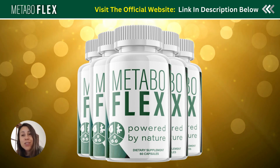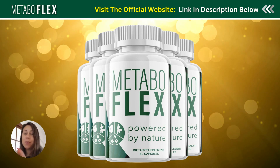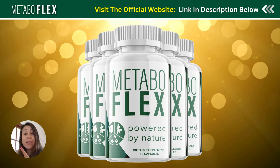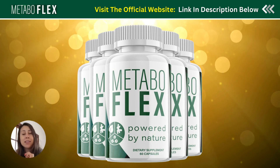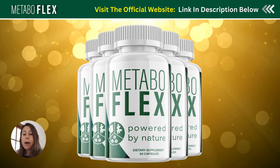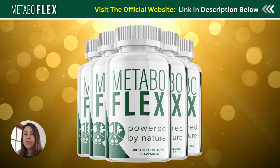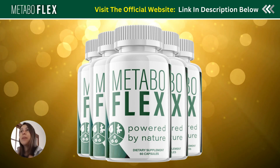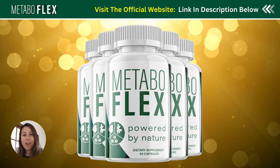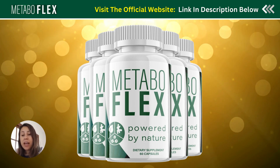Stay tuned and watch this video until the last minute and everything will be much more clear regarding the supplement. I will also be leaving Metabuflex's official website below this video in the description box — it's going to be a click away for you guys so you can go directly there after watching and don't have to worry about whether or not you are in the correct place.